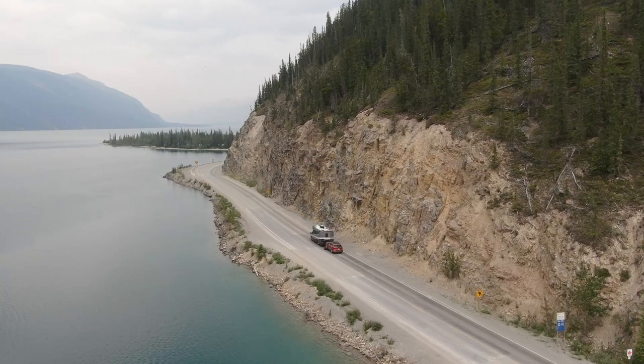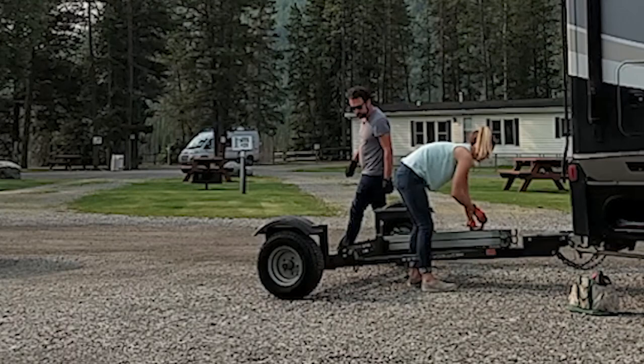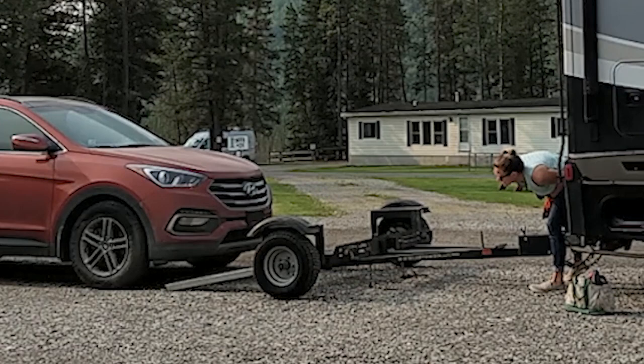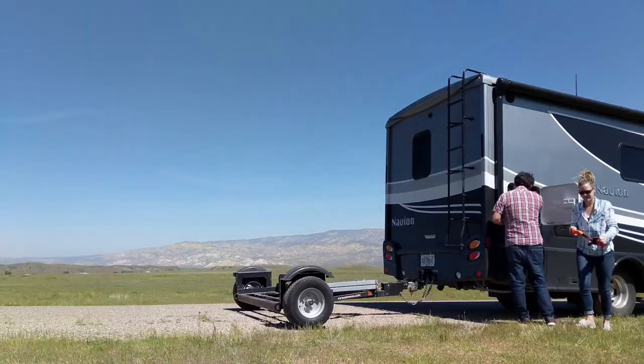We've traveled a lot of miles this year, and in the last 20,000 miles we've been towing our 2017 Hyundai Santa Fe on a tow dolly — and that is not fun. It's not terrible, it's great to have the car, but the tow dolly can be a bit of a pain. We've gotten it down to about 10 minutes to load and 5 minutes to unload, but we just don't want that extra layer of stress dealing with a tow dolly while we're in Mexico.